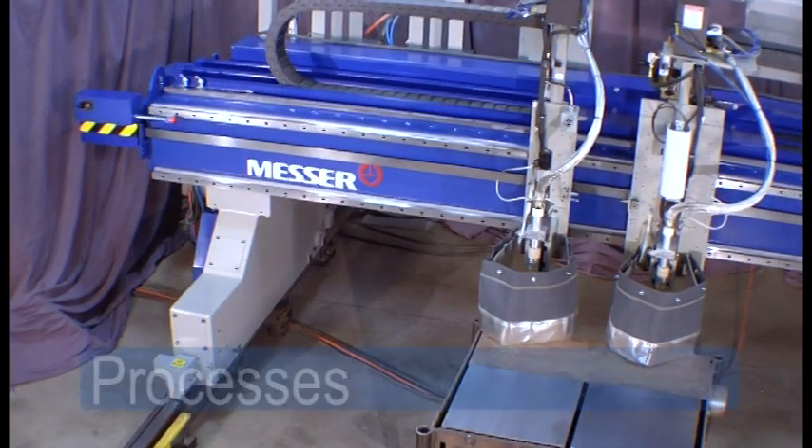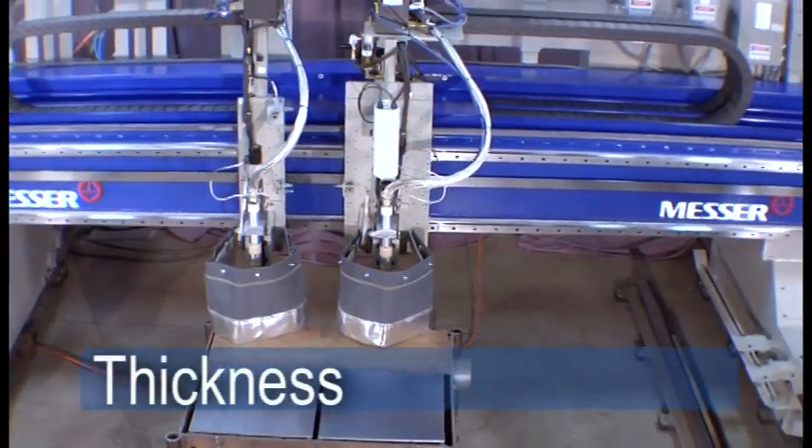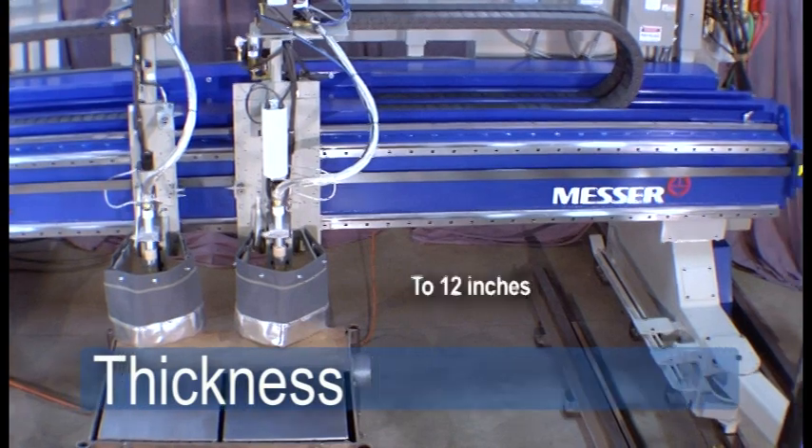The MPC-2000 processes steel, stainless steel, or aluminum in thicknesses ranging from 26 gauge all the way up to 12 inches.